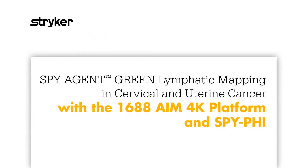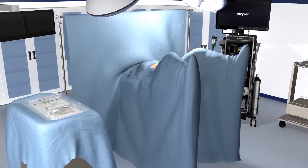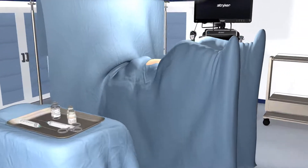Stryker's fluorescence imaging technology can be used to effectively map lymphatics in cervical and uterine cancer in both open and minimally invasive surgical procedures.